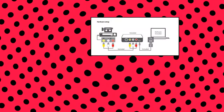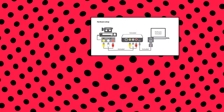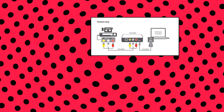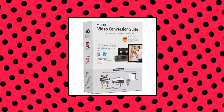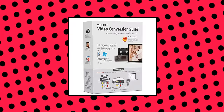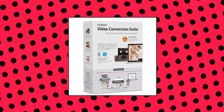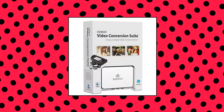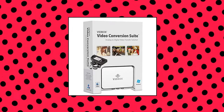Vidbox Video Conversion Suite: the product includes two software download cards that include the product key license and download links for each software — one for Windows, one for Mac — supporting both Windows PC and Mac. What's in the box? USB video capture device, USB cable, RCA AV cable, two quick start guides, two software download cards.